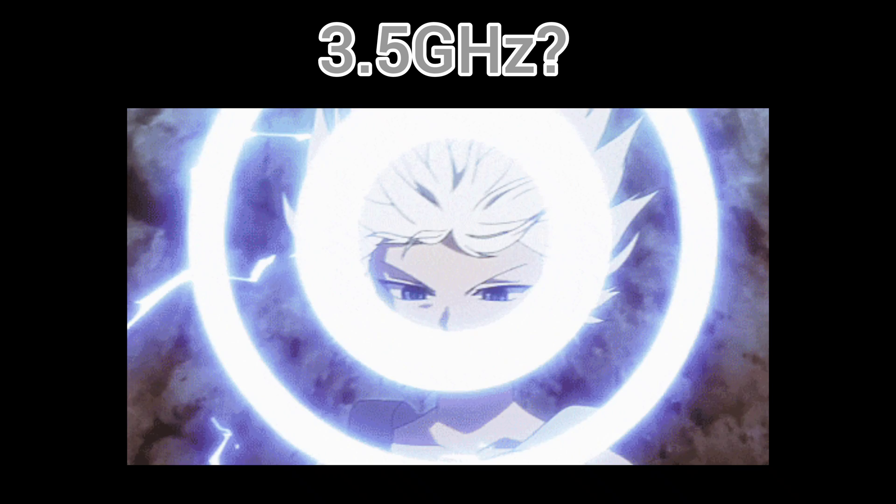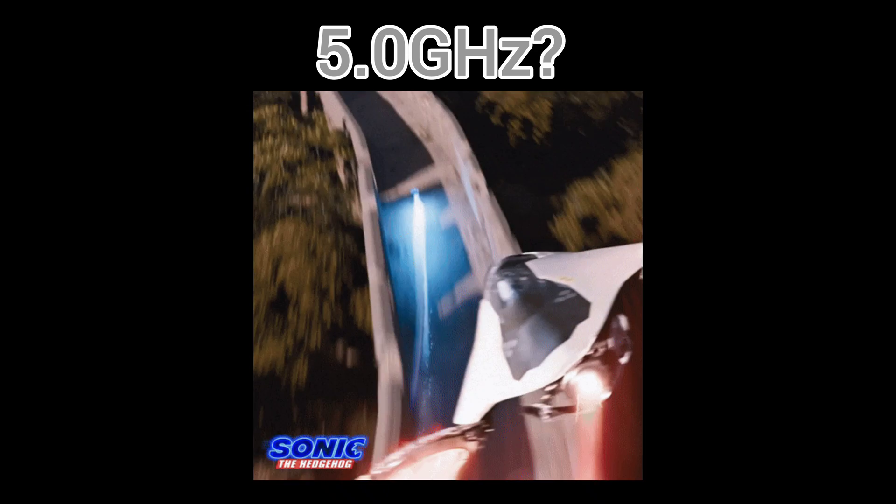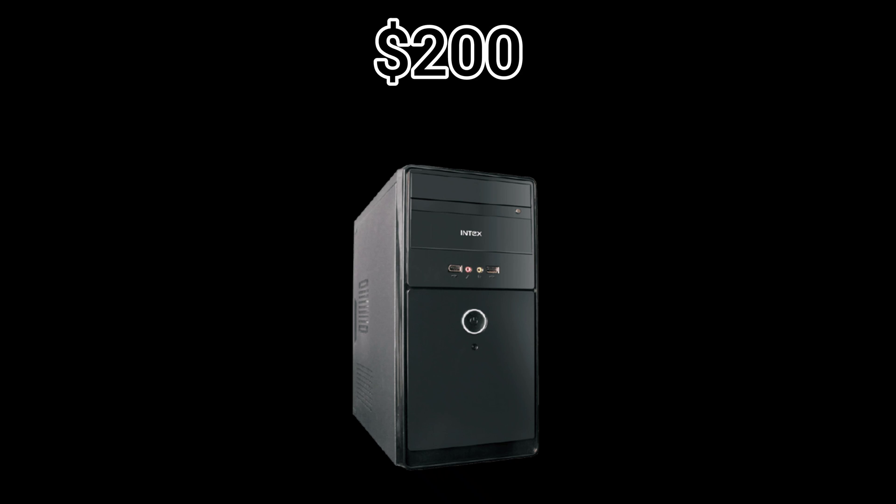3.5 gigahertz? Quick. 5.0 gigahertz? Sonic the Hedgehog. Pro tip: don't cheap out here. A $200 CPU today saves you $500 in upgrades tomorrow.